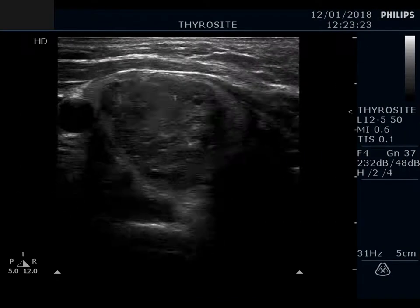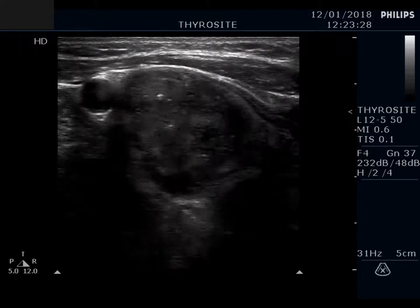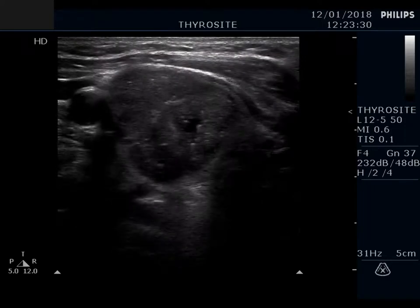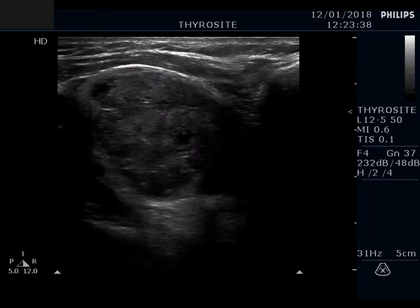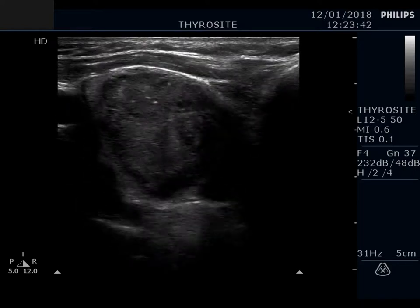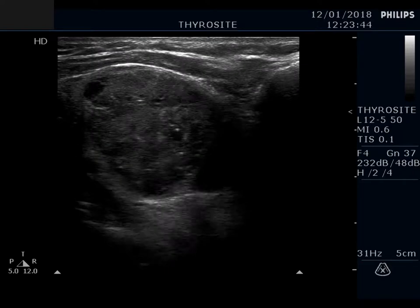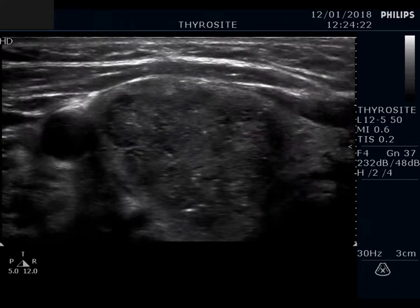The hypoecogenic nodule contains multiple hyperecogenic granules. Part of these granules has a dorsal tail, which proves the presence of comet tail artifacts. Several similarly bright granules lack the typical tail; therefore the possibility of simultaneous presence of punctate echogenic foci — that is, microcalcifications — cannot be excluded.